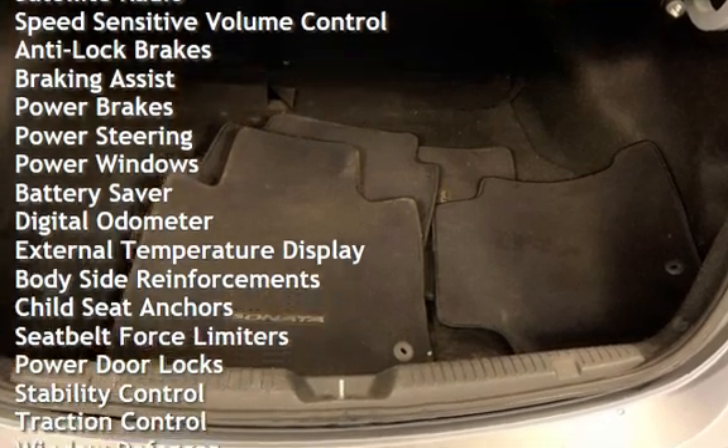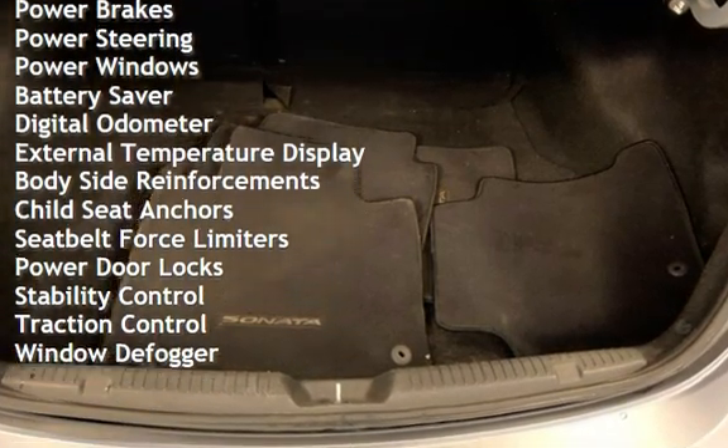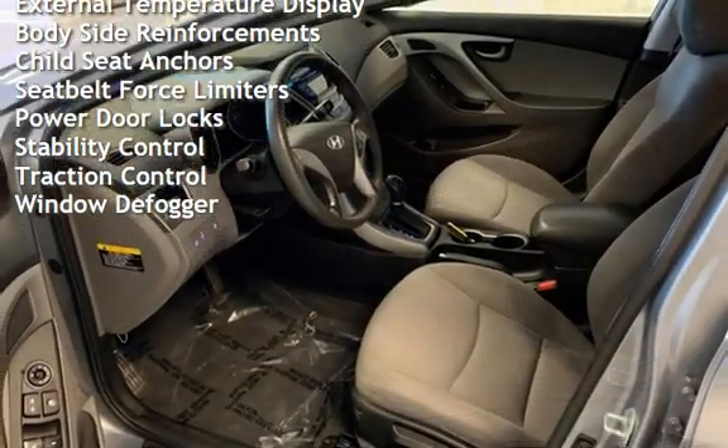Additional features include anti-lock brakes, braking assist, power brakes, power steering, power windows, and battery saver, as well as a digital odometer.